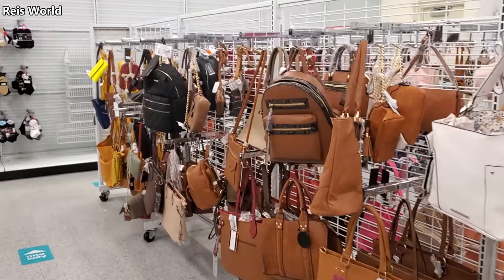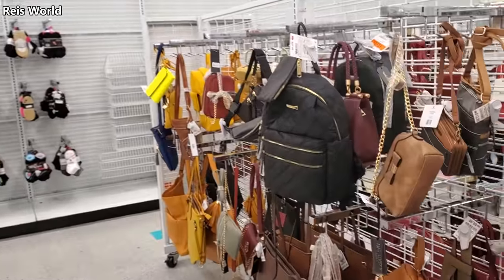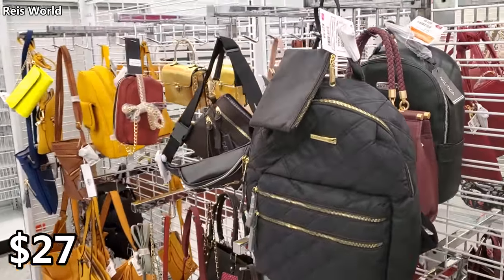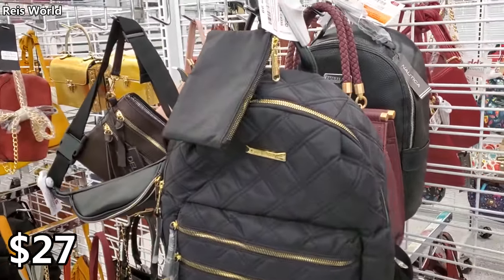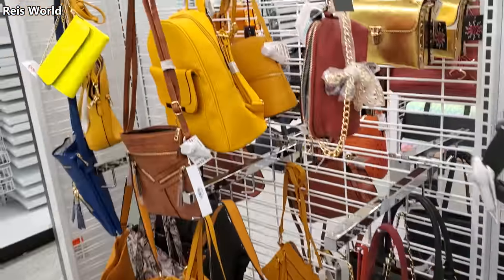Hey everybody, so we are in DD's today. It's been a long time since we've been in here. I'm gonna see a new bag — so that Steve Madden, you know, is $27. You can always find something very different in here.